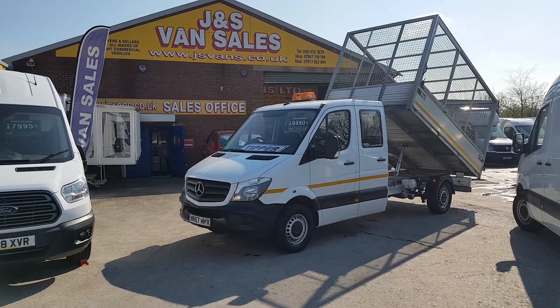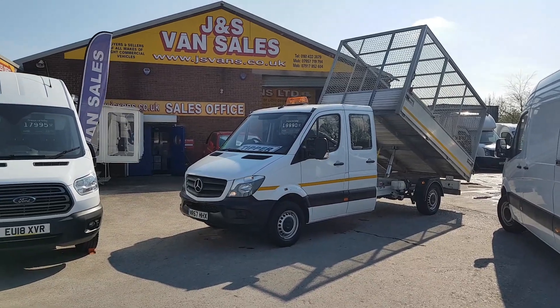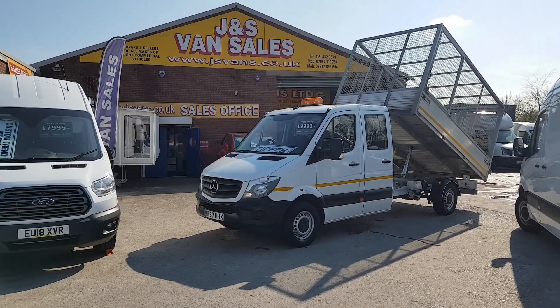It's a one-lease owner. There's a choice of two in stock with separate pictures on the website. Same-day finance deals can be done and part exchange is welcome — car or van.